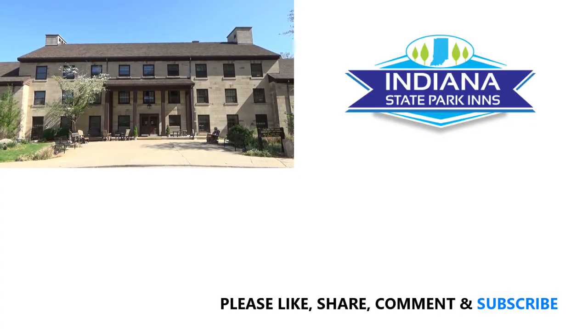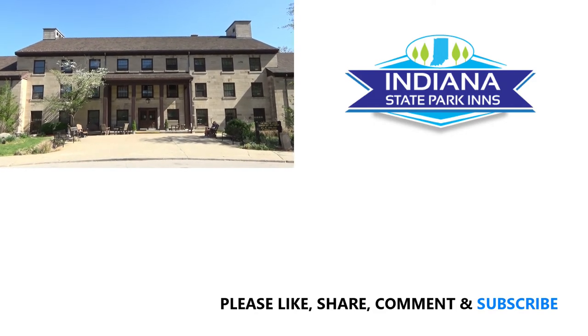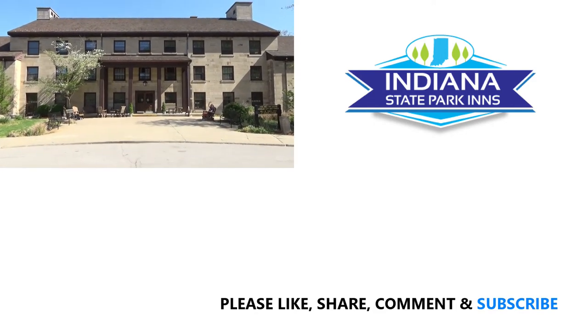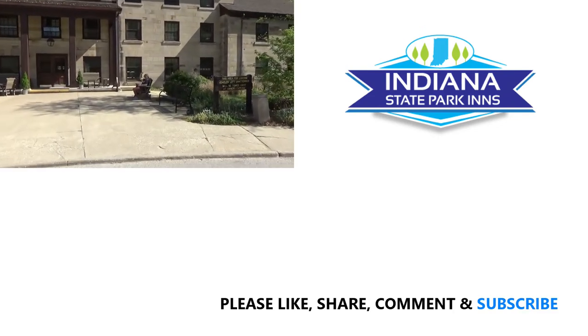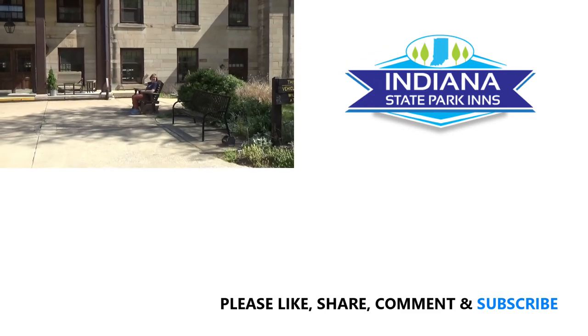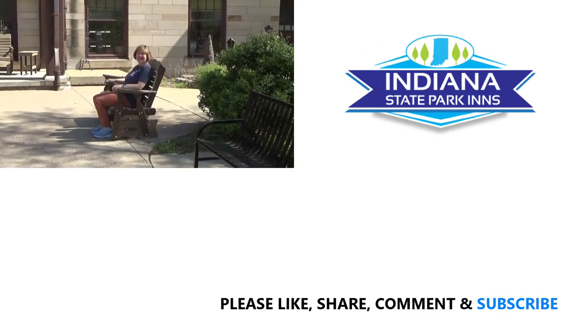This is the Spring Mill Inn, in Spring Mill State Park. What do you think of this place? Nice.